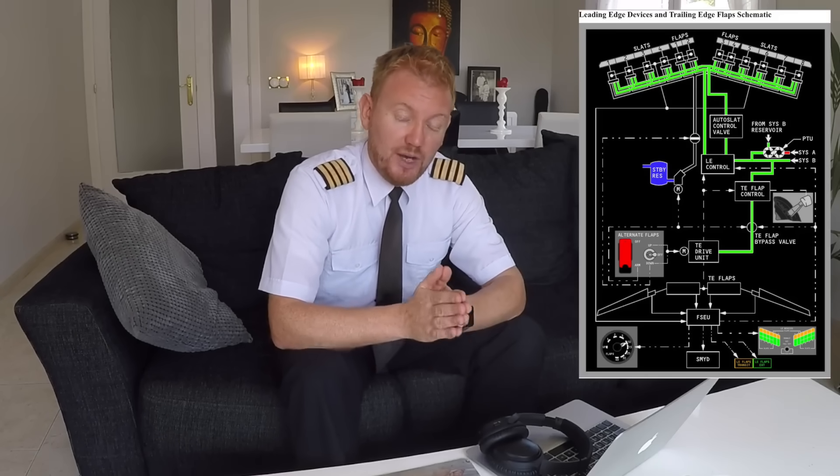If there is a fault with the hydraulic B system — which is the hydraulic system driving the flaps — there is a backup, as always. In the case of the trailing edge flaps, that backup is an electric motor. The electric motor will drive the trailing edge flaps out, but it doesn't have the same monitoring of flap symmetry and flap skew. So you have to be very careful when using the standby system and extending the flaps to make sure you don't get any asymmetry.